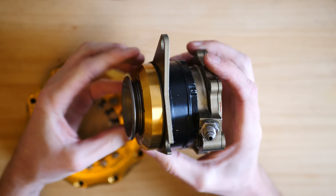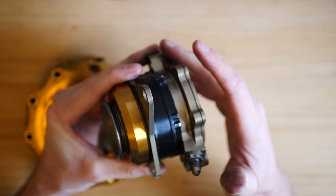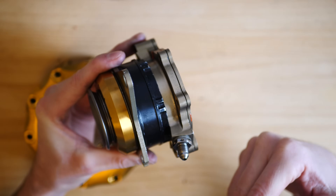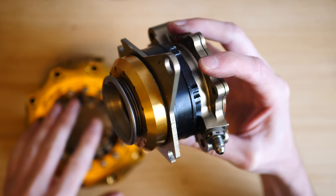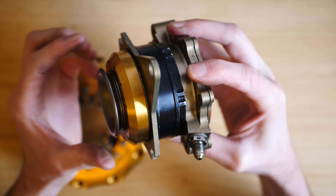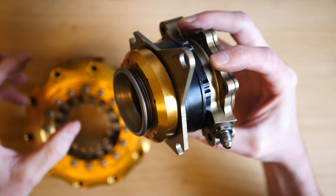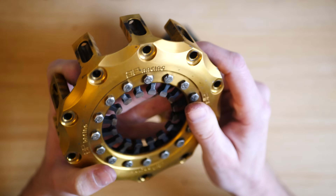Here we have the slave cylinder. When the driver pulls the paddle on the back of the steering wheel, the car's electronics understand where the paddle is positioned, the signal goes through what is called a Moog valve, and that adds hydraulic pressure to the slave cylinder which controls the clutch. When the driver pulls the clutch, the ring in the middle actually moves out — it's a piston that moves out and pushes onto the diaphragm spring in the clutch basket.